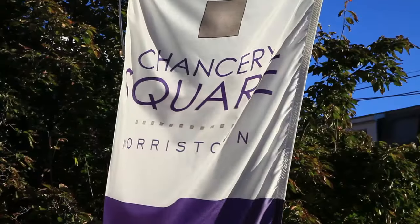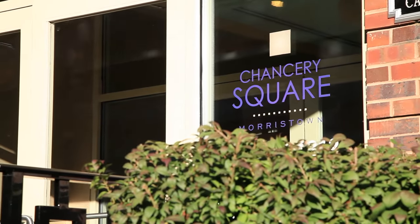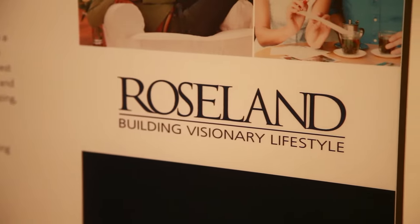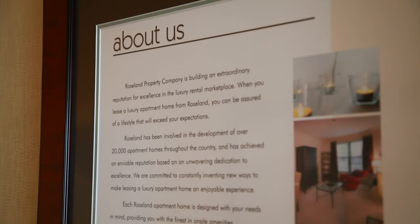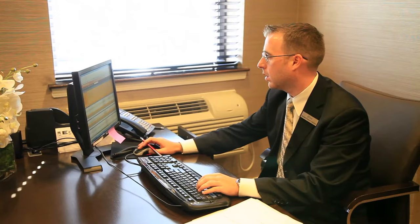Here at Chancery Square, not only do you live in an exquisite apartment home, but have peace of mind knowing the community is managed by none other than Roseland Management Company. Roseland Management Company is committed to being the residence champion before you move in and during your many years of residence. The dynamic and respectful team will be attentive to your every need. If you're looking for boutique style apartment living in a great town, this community must be on the top of your list. This is Show My Property TV at Chancery Square in Morristown, New Jersey.